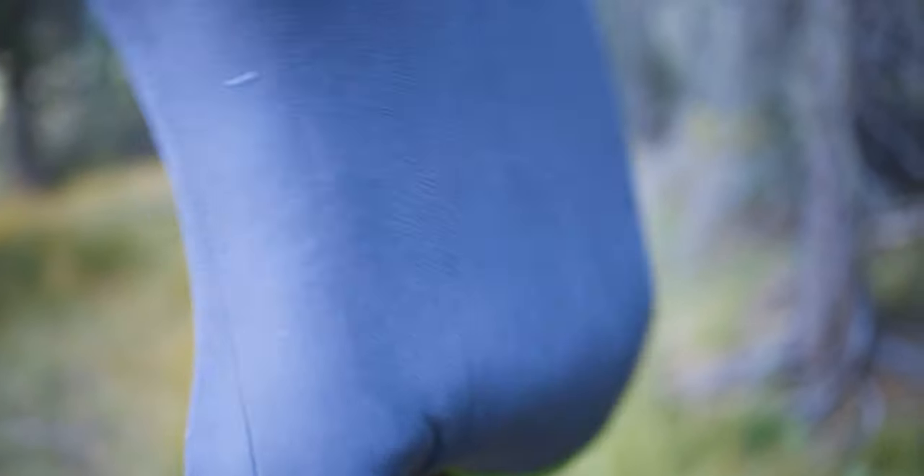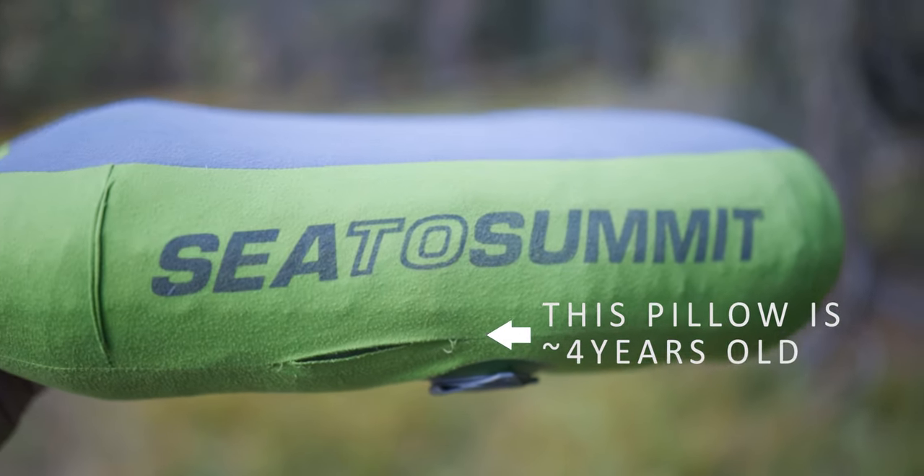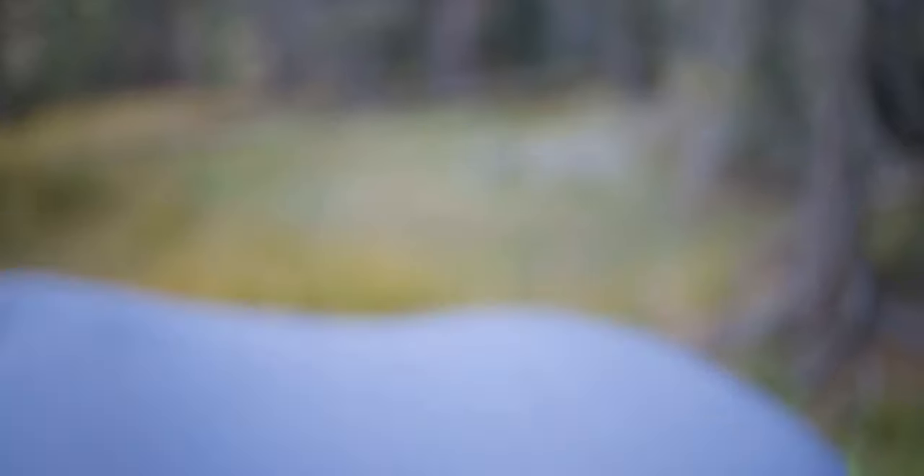For sleep gear, we have Sea to Summit pillows. I don't know the exact type — we've got a few of them. I like the bigger ones. I've tried a few others and I don't see a huge advantage one way or another, so I kind of stick with what works.